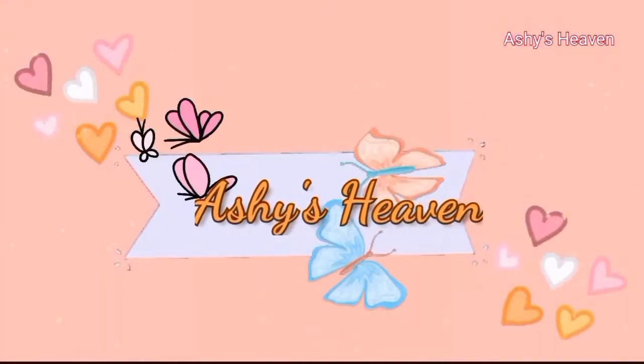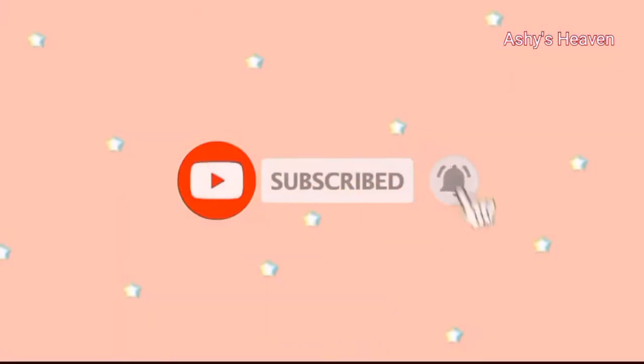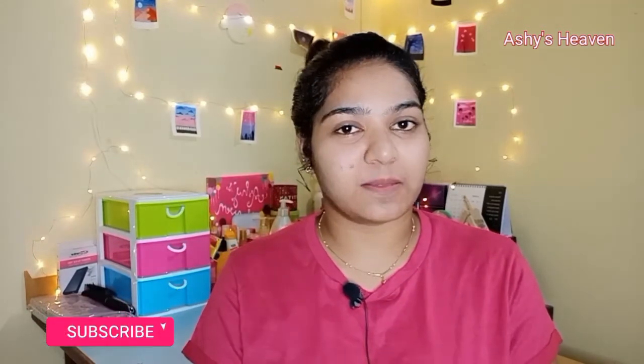Hi everyone and welcome back to my channel, hope you are all doing well and keeping safe. If you are seeing me for the first time, I am Anjali and you are watching Ashes Heaven. I haven't uploaded any video last week — I am so sorry for that, I was not doing well. I was uploading shorts videos, so if you haven't watched any of my shorts please have a look. Welcome to our family if you are new, and thank you so much if you are already a subscriber.